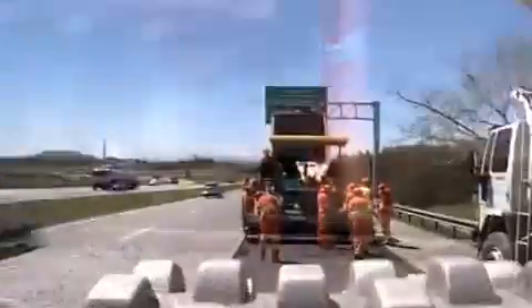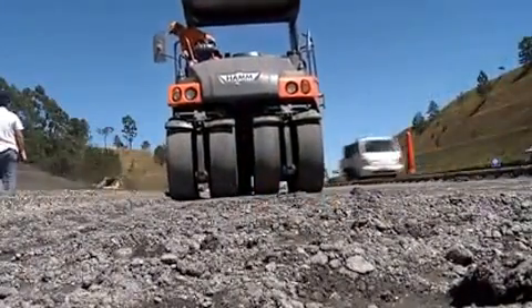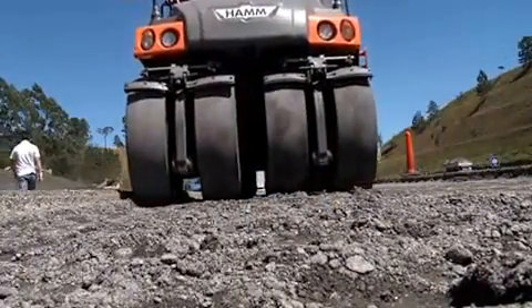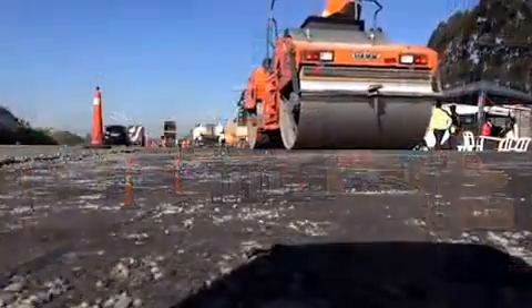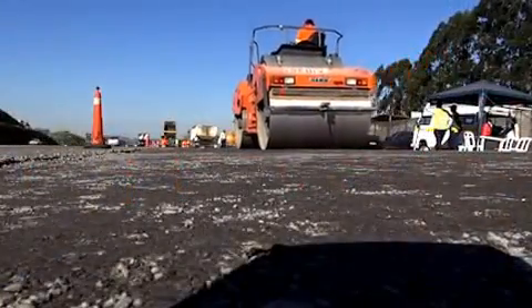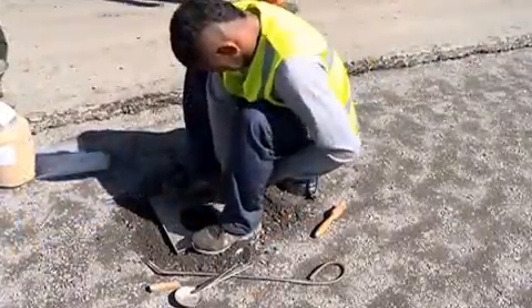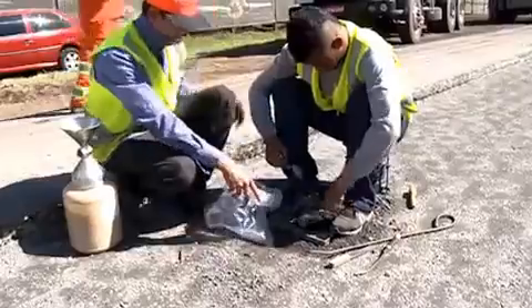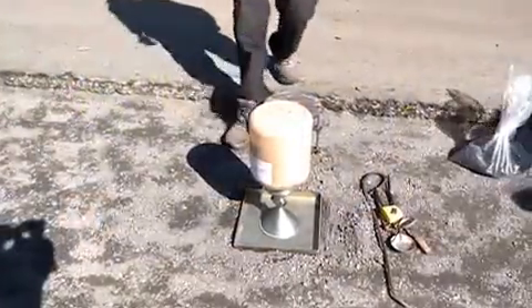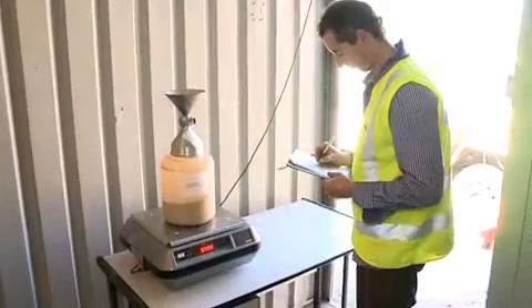Compaction is performed by a single drum pad-foot compactor, a rubber-wheeled Hamm roller, and Hamm HD 90 tandem rollers. Always on site, material testers from the mobile site laboratory check the density of the material and compare it with the specifications. Everything is confirmed as satisfactory.